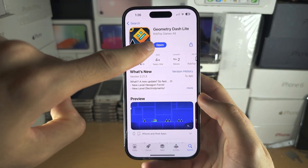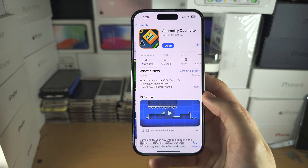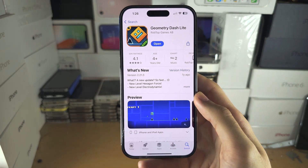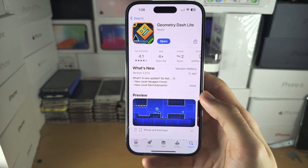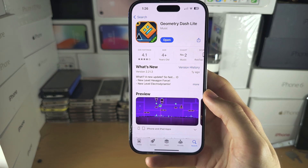See if there's an update option on the app page. Tap on the app page, see if there's an update — if there is, tap on the update option. Once the update is done, it should work again.